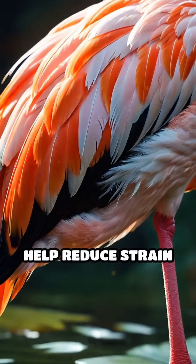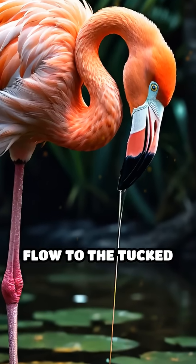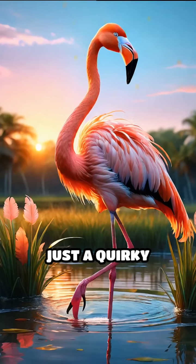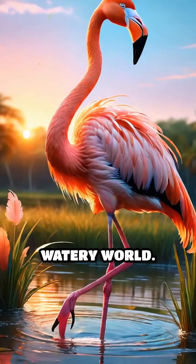Additionally, this posture may help reduce strain on their circulatory system by limiting blood flow to the tucked leg. So next time you spot a flamingo striking its famous pose, remember it's not just a quirky habit — it's a brilliant adaptation for thriving in their watery world.